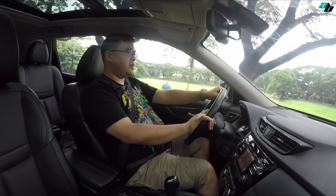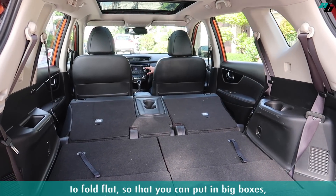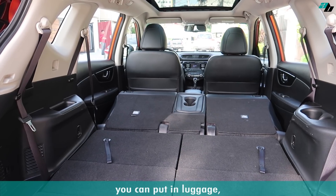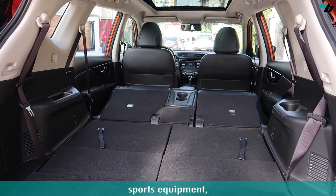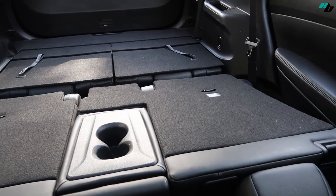Another thing I liked about this X-Trail is that you could configure the seats at the back to fold flat so that you could put in big boxes, luggage, sports equipment, golf bags, and whatever you think of putting at the back.